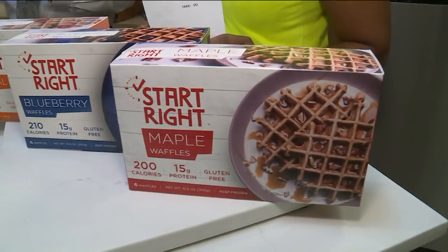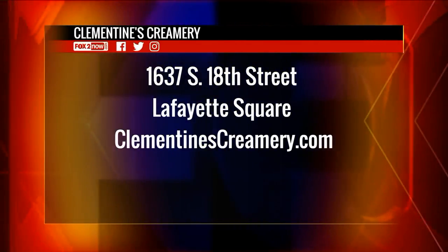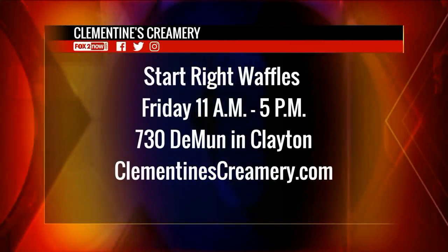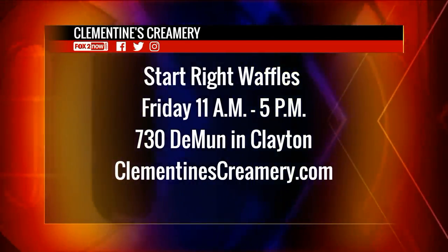This is all healthy. That's a high protein pairing right there. Tell us a little more about the waffle underneath, because it does look like it has some body. So it's a high protein waffle, and it's gluten free as well. Two of these pack 15 grams of protein — it's a great way to start your morning. We also have fruits and vegetables in our waffles. So we have Clementine's Creamery — everybody knows the location on South 18th Street — and Start Right Waffles will be at the De Monde location, 730 De Monde in Clayton, on Friday from 11 until 5. Just go to clementinescreamery.com. It's okay to have ice cream for breakfast. And he's still eating it — he really likes it! So come out for your free waffles.